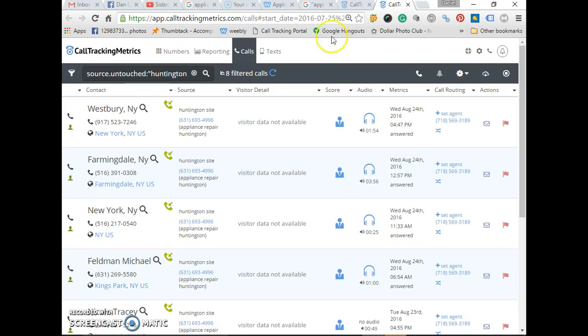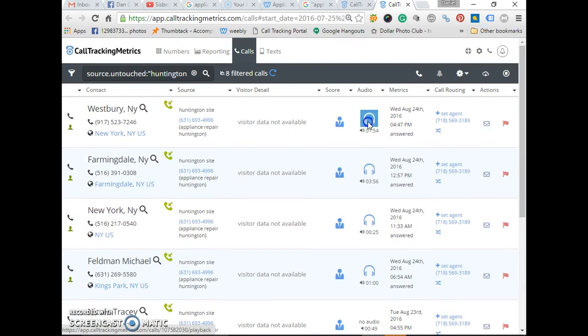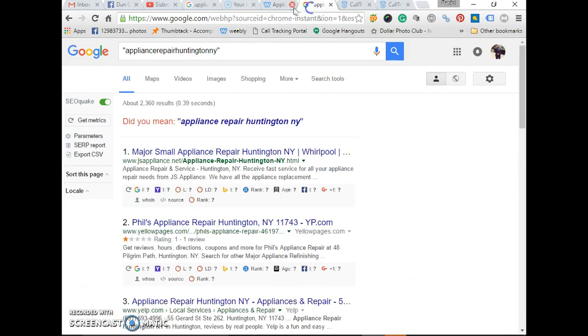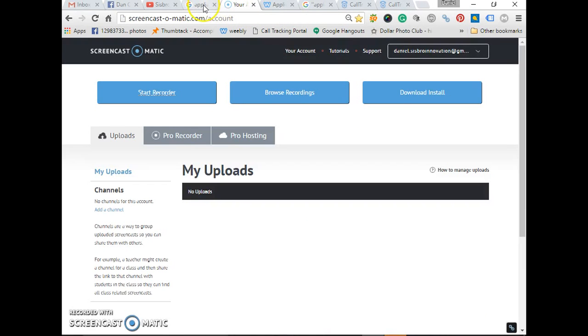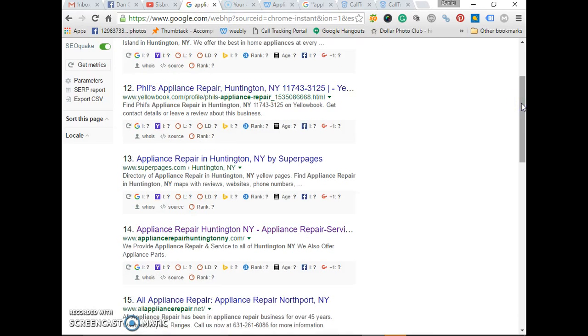Now let's go to the calls. We started him on Friday — he got eight calls already. This one was a refrigerator repair. The calls are starting to come in already, and we're using our special technique for that. That's it for today — day 24. I will pull my second part of this case study when we reach number one. Have a wonderful day, guys.